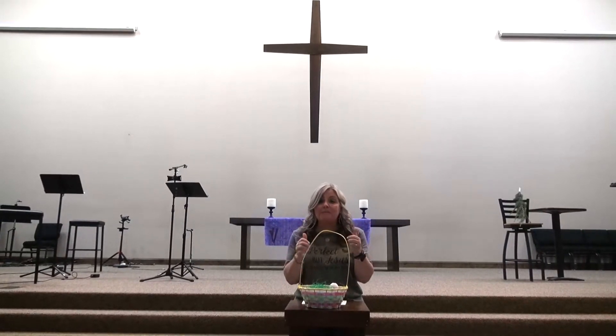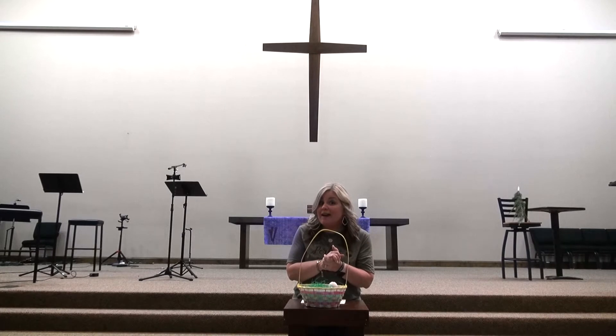Good morning, friends! Hi, it's Miss Nanette! I'm so glad to see you today. Two days in a row! That's awesome! Hey, guess where I am today?